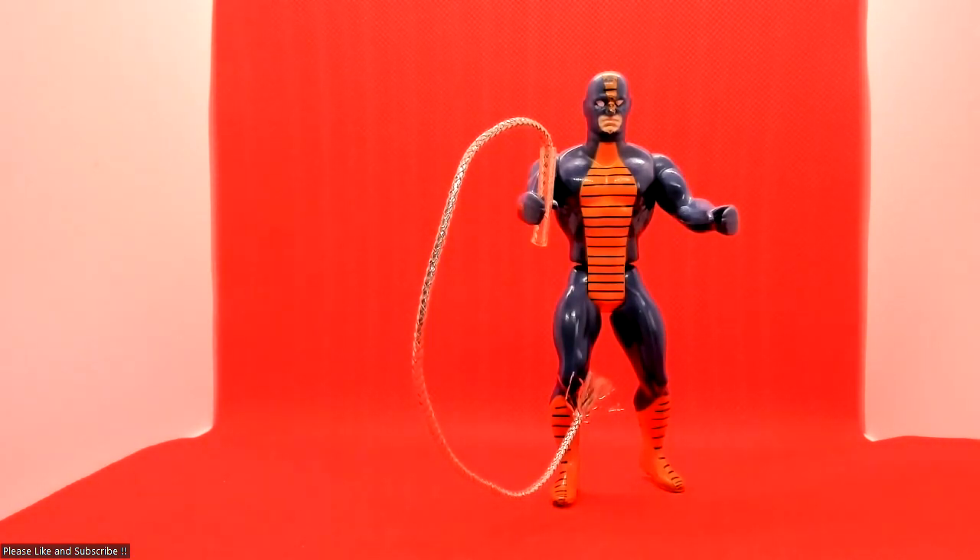Last but not least is Constrictor, with his original weapon as well. People always notice he has a little battered nose — it actually looks worse than it is. It's just a little bit of orange paint missing, but it looks like he's got a squished nose. I can assure you he hasn't. But yeah, with original weapon as well — brilliant. I hope you enjoyed the video, please like and subscribe, thank you.